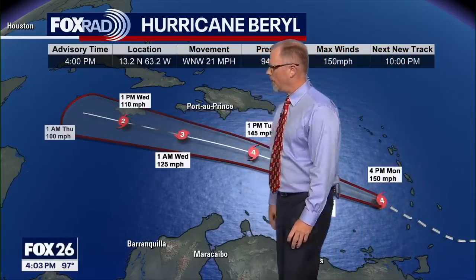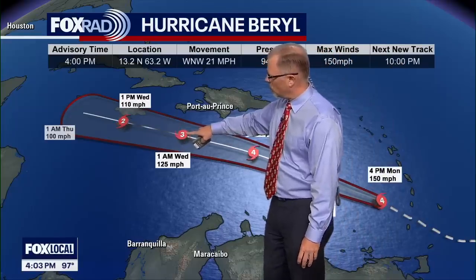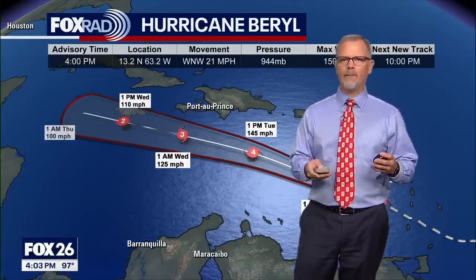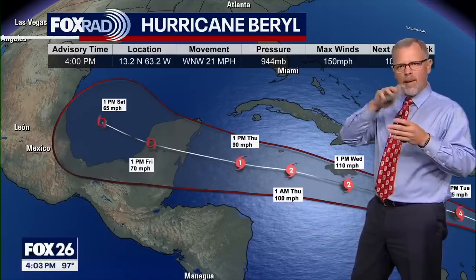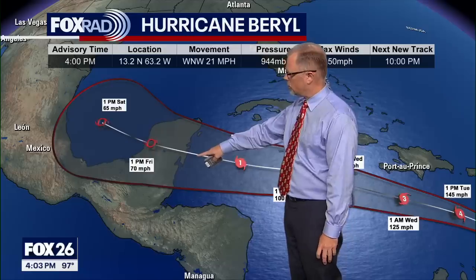We're basically looking at Wednesday when Jamaica is going to be a major issue with that track being very close. You'll also notice we're going from a Cat 4 to a Cat 3 on Wednesday morning and then possibly even a Cat 2. The intensifications are always a bit more of a struggle than the actual positioning of the center. The idea that it gradually weakens as it moves into the western Caribbean is something we're feeling fairly confident on, mainly because of some upper level winds that will create shear, making it harder for the system to continue to strengthen and possibly even weaken as it gets closer to the Yucatan Peninsula.